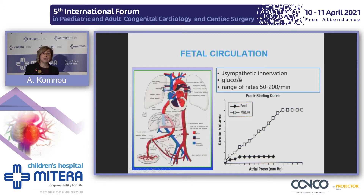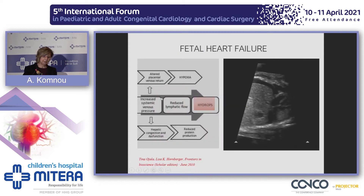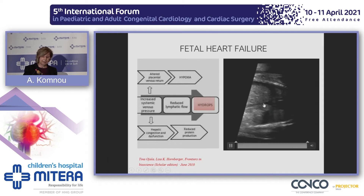The fetal myocardium is immature, has less sympathetic innervation, functions only at rates between 50 and 200, and utilizes only glucose as a source of energy. It can respond to the Frank-Starling mechanism, but soon atrial pressure rises, resulting in increased systemic venous pressure, reduced lymphatic flow, hypoxia, and hypoproteinemia. The end result of this process is hydrops and fetal death. Hydrops is the accumulation of fluid in serous cavities, as seen in the abdominal and pleural cavity.